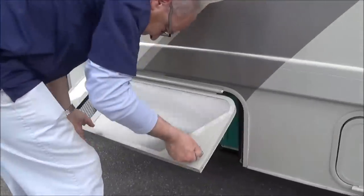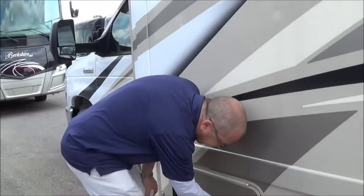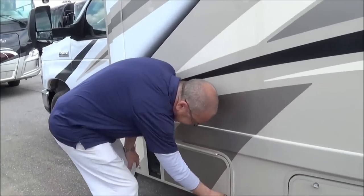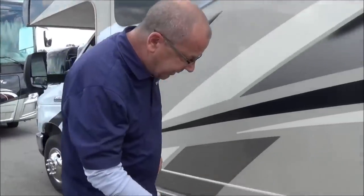We're out here in the first compartment. We have our 4,000-watt Onan generator that'll run everything on the inside of the coach and it runs right off of your fuel line. If you get down to about an eighth of a tank it won't allow you to run it anymore, so that we don't run yourself out of fuel.